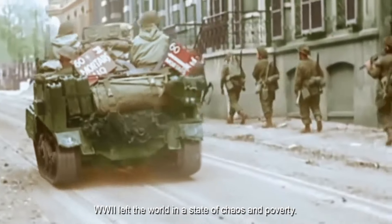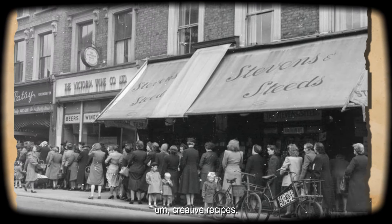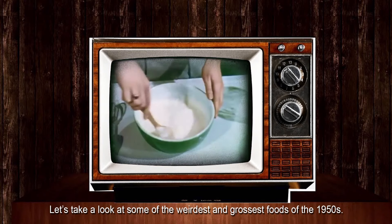World War II left the world in a state of chaos and poverty. The 1950s saw people adapt to the food shortages with creative recipes. Let's take a look at some of the weirdest and grossest foods of the 1950s.